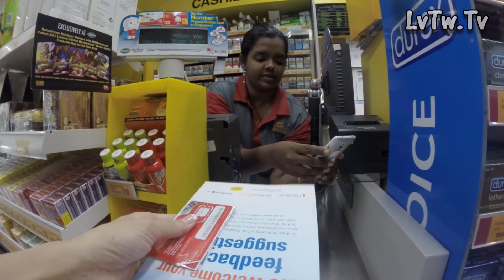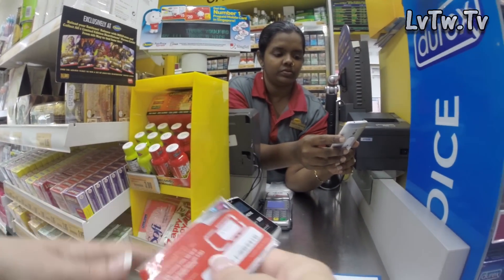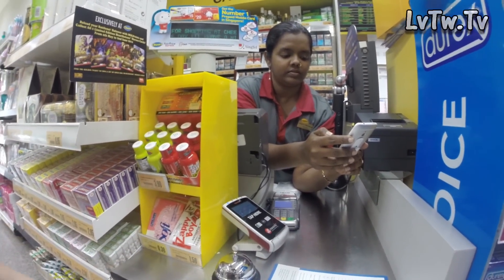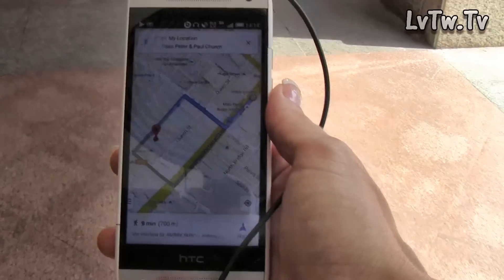It's important to know that when you put your SIM card into your phone, you need to turn off all the data first. Once everything is set up, then you turn the data back on. So according to this, I now have data for the seven days I'll be in Singapore.